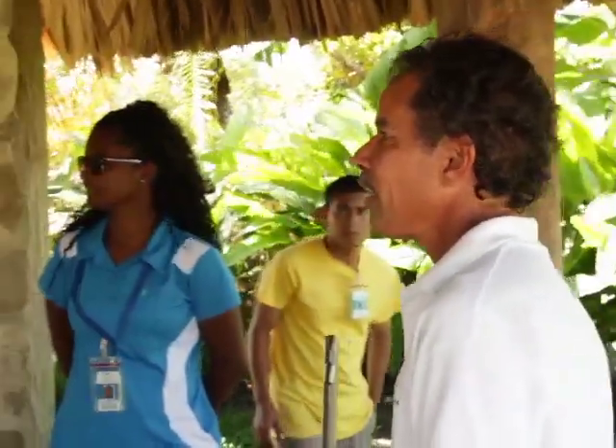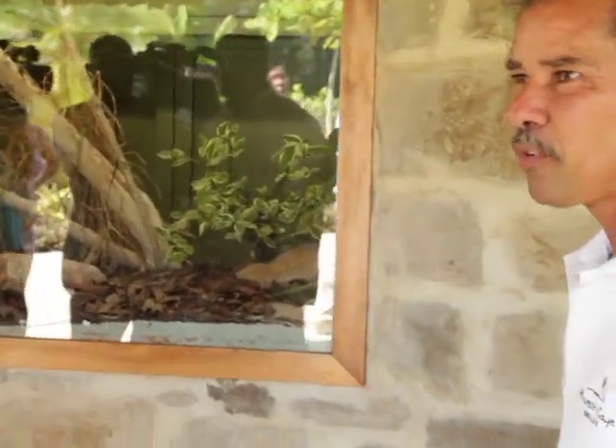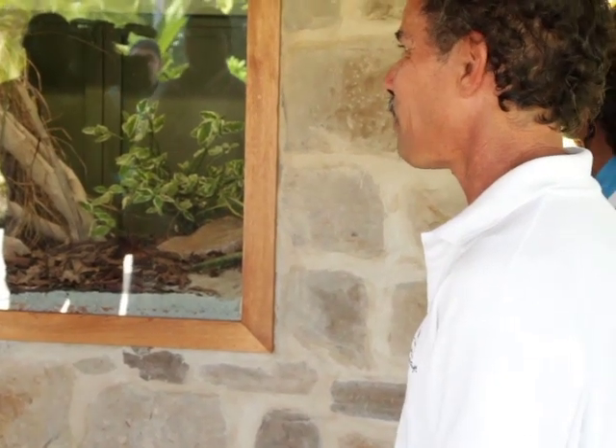When we were developing the island we came across boas on the island, so this one is actually from the island. A lot of the offshore keys have boas on them as you probably know already.